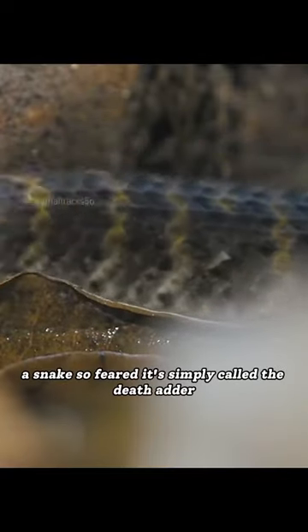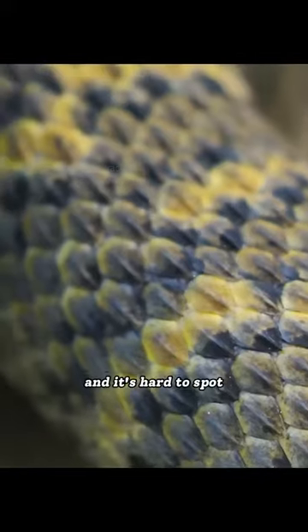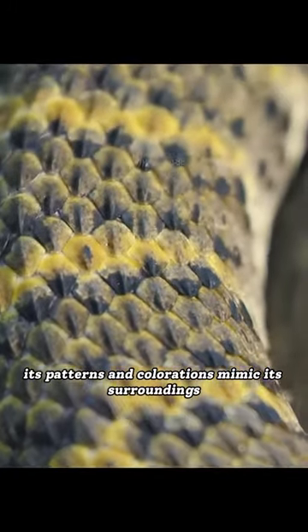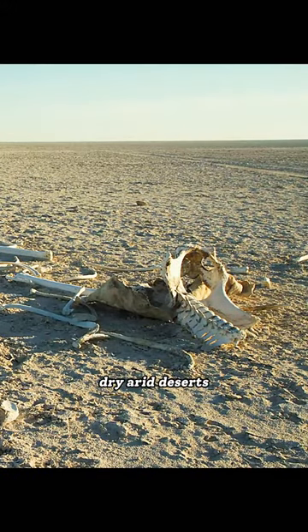A snake so feared, it's simply called the Death Adder, and it's hard to spot. Its patterns and colorations mimic its surroundings — dry, arid deserts.